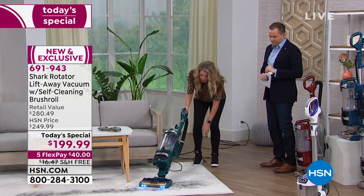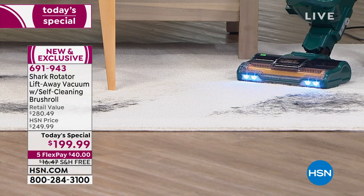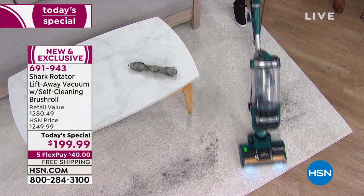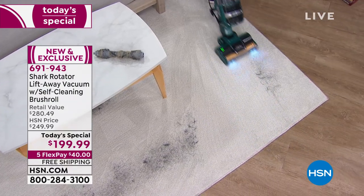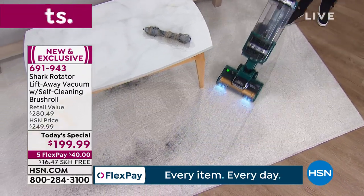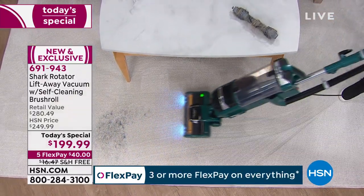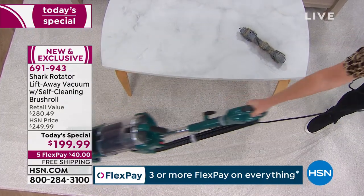Now remember, with this hair down here, I'm never going to have to clean that brush. Look at that — one line through and I'm getting a beautiful reveal right there. Beautiful carpet lines. No tangles, no nothing. You've got your beautiful carpet lines and LED lights. I love those lights — they show everything up.